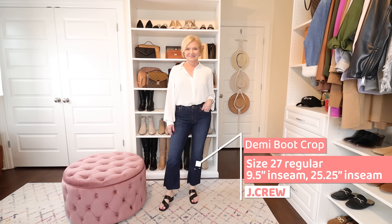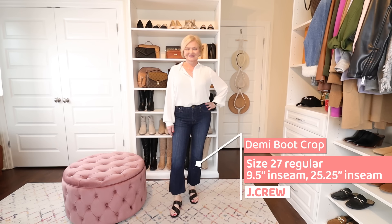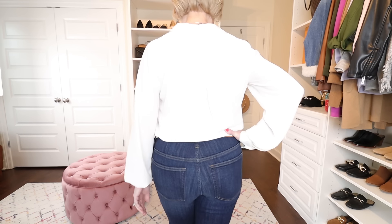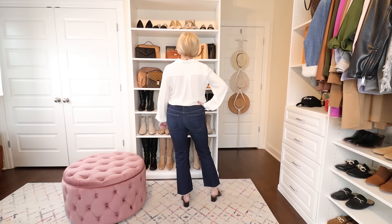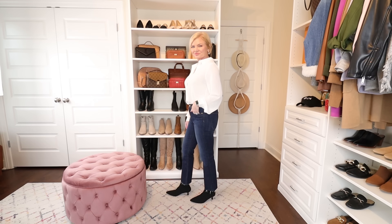My other favorite in this category is the J.Crew Demi Boot — I don't think these flare out quite as much at the bottom as the Madewells. Wearing a size 27 with a 10-inch rise and a 24.25-inch inseam. These have those magic tummy slimming panels that flatten out your tummy, and nice size and shape pockets in the back. These and the J.Crew slim jeans are my two favorite pairs right now. But you may be different depending on your body type.